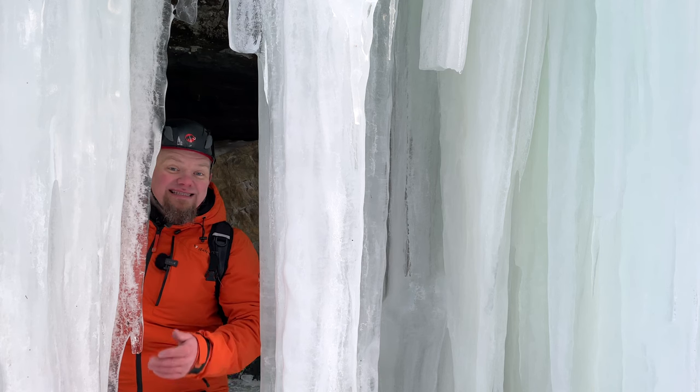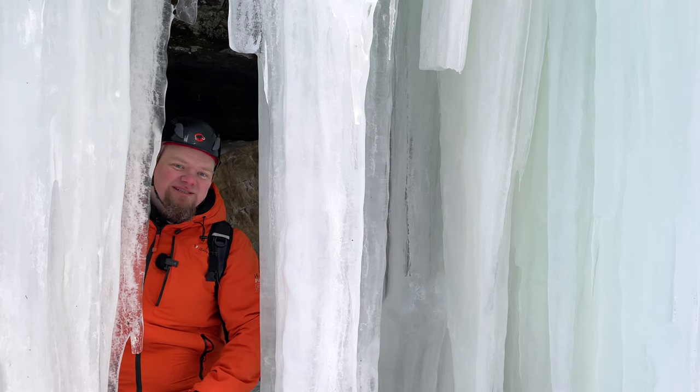It is amazing that this miracle from year to year is created by nature itself.